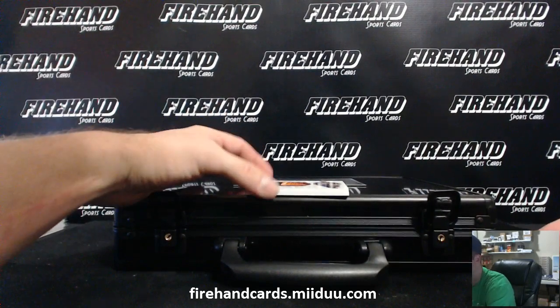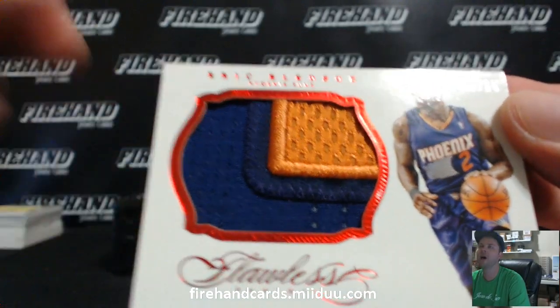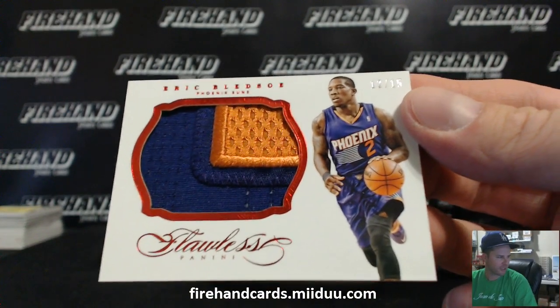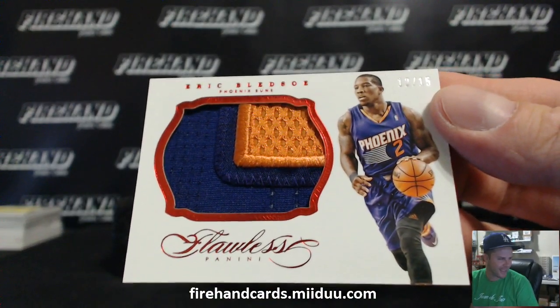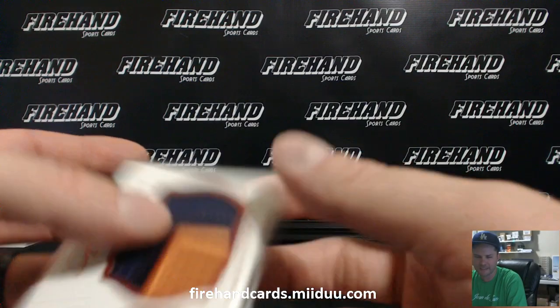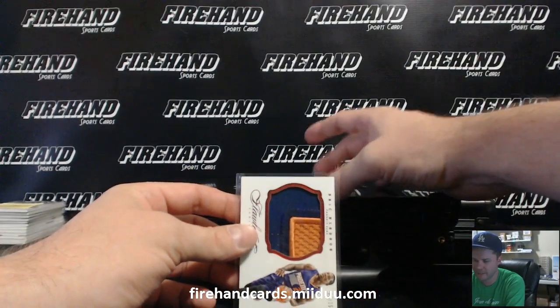And our jumbo patches — first one, number 15, Eric Bledsoe. Eric Bledsoe — my goodness. Eric Bledsoe goes to Il-Sick, man. Next card's going to make you sick. Eric Bledsoe goes to Il-Sick — can't even let that card show yet.